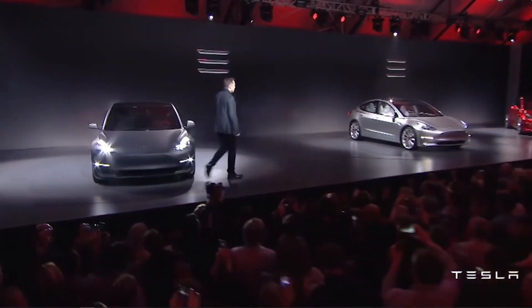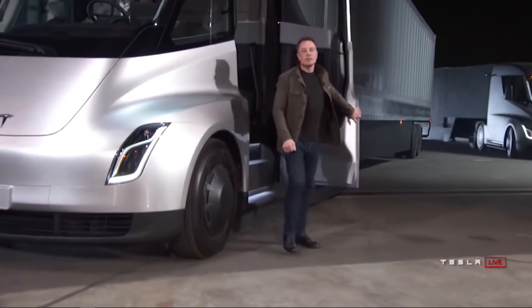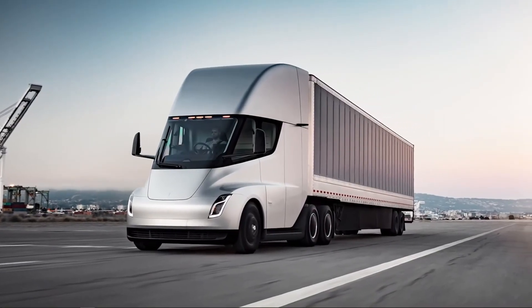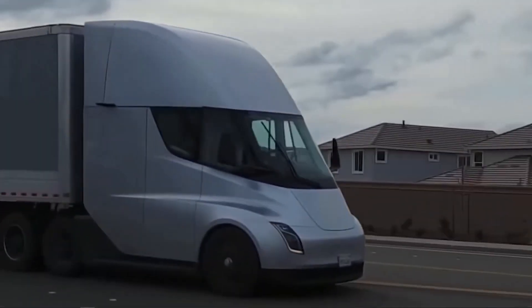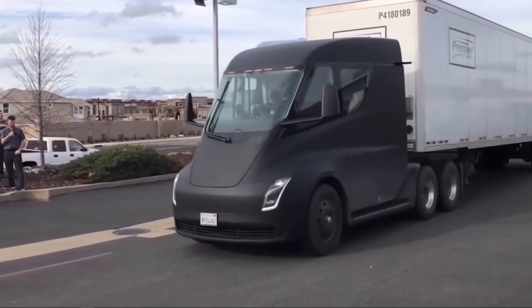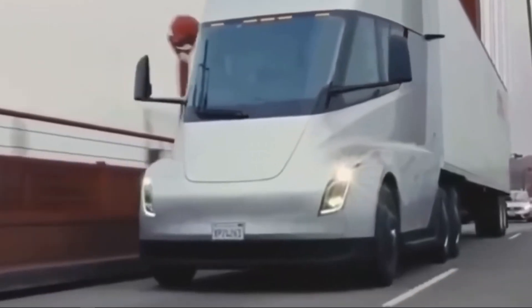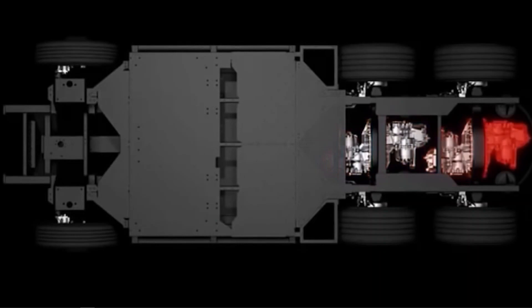One megawatt of power can be used to support 2,500 European homes, or it could be used to charge and top up one Class 8 semi truck in the Tesla Semi. According to the latest spec sheet released by Tesla for the upcoming Tesla Semi, this truck can charge using a 1 megawatt megacharger and top itself up in about one hour to an 80% charge. That is the equivalent amount of charging power that 2,500 homes typically need throughout one year.